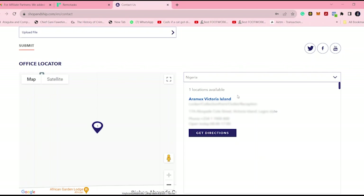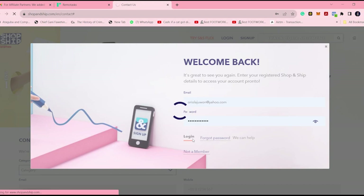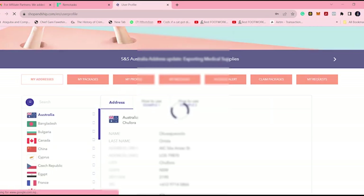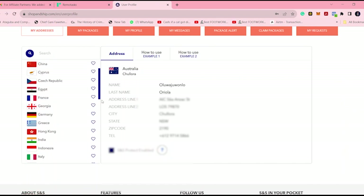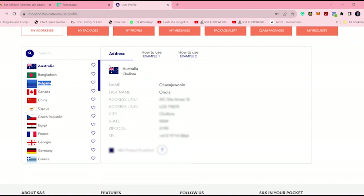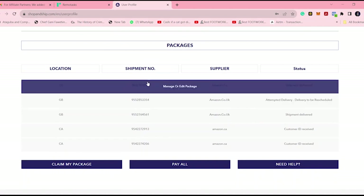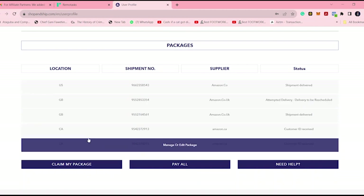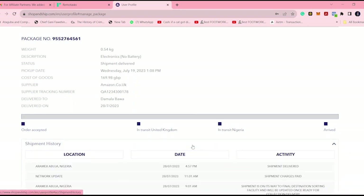I'm going to show you my own dashboard and how it looks on shopandship.com. Now I'm logging in. As a Nigerian, I've been able to ship from many countries. As you can see, I have over 40 addresses here — international addresses from Australia, Bangladesh, Bulgaria, Canada, China, Czech Republic, Egypt, France, Georgia, Germany, and so forth. Going to packages — these are packages that have been shipped from various parts of the world to me in Nigeria. You can see shipments from the United States, Great Britain, and Canada. I'm going to show you the shipping history, which shows the tracking system that Shop and Ship users get.